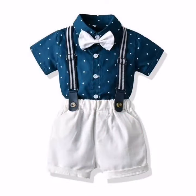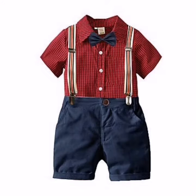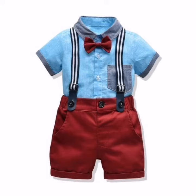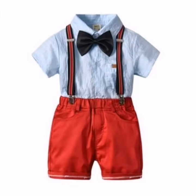Daily we upload these kind of latest trendy designs from different sources like kids wear, casual wear, footwear, jewelry, etc. That's all for this video friends, hope you all enjoyed, and don't forget to like and share. Thanks for watching.